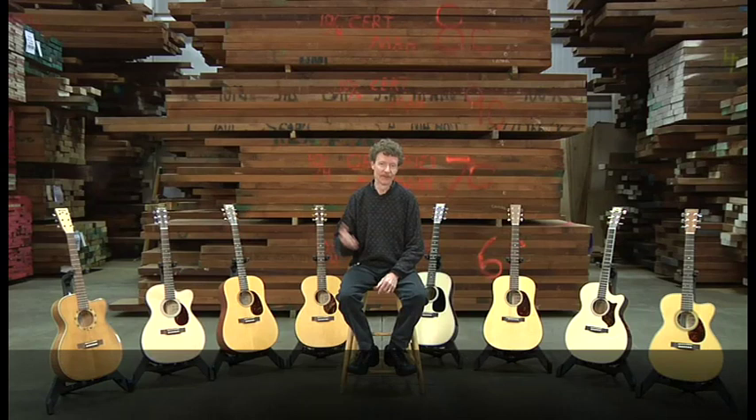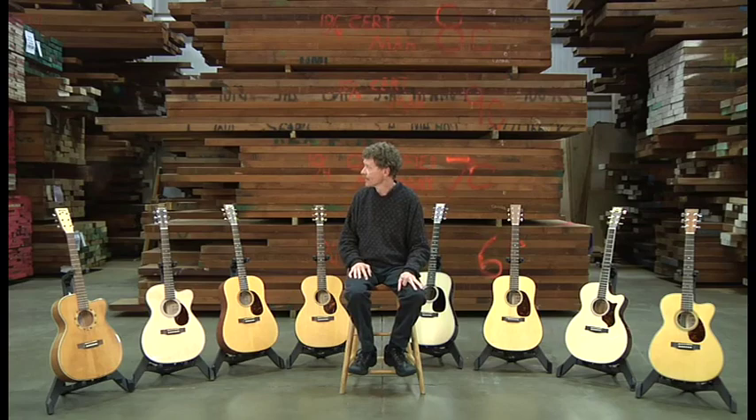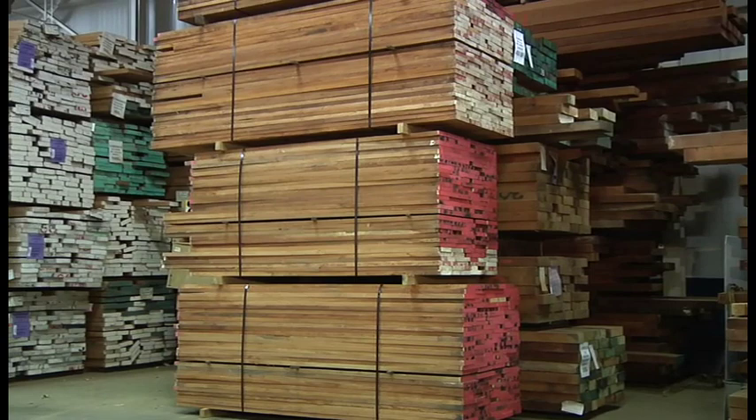I'm Chris Martin and we're here in our sawmill. It's pretty quiet right now because I'm being filmed — normally it's a buzz of activity, lots of wood surrounding me. Over to my right is some wood with purple documents on it, and that indicates that the wood is FSC certified.